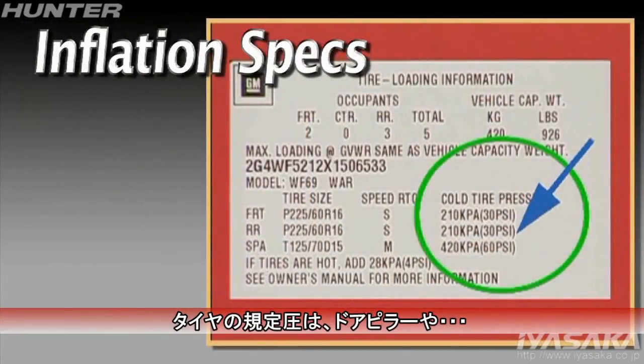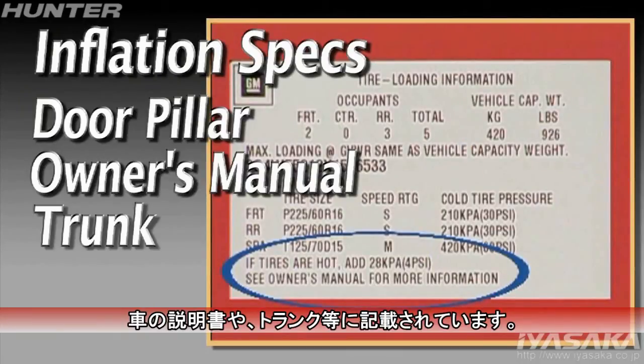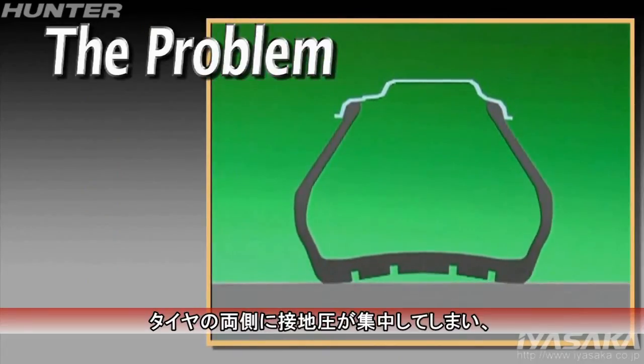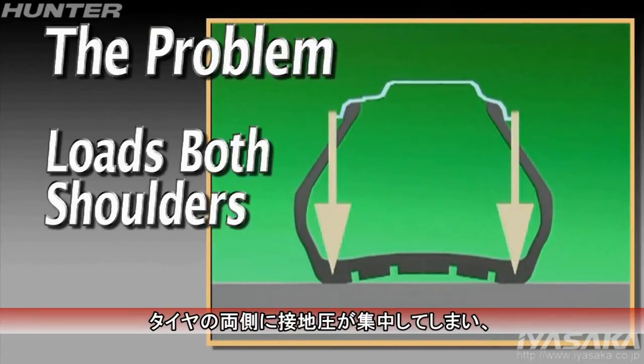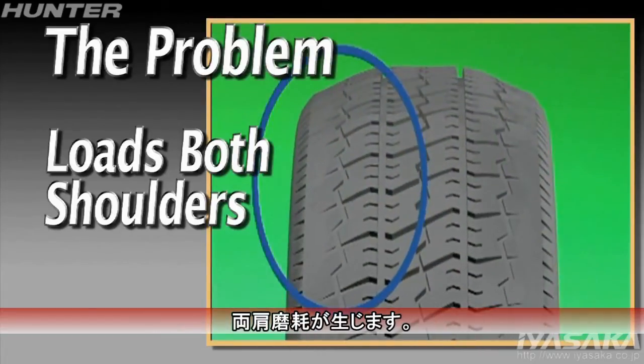Specifications may be located at the door pillar, owner's manual, or trunk. Extremely low inflation levels will force both shoulders of the tire to carry most of the load, leading to premature wear.